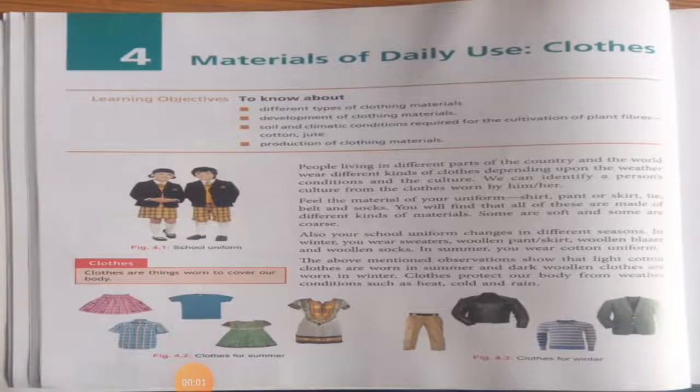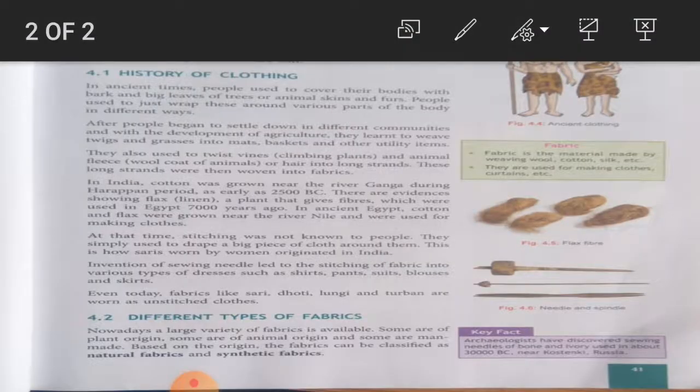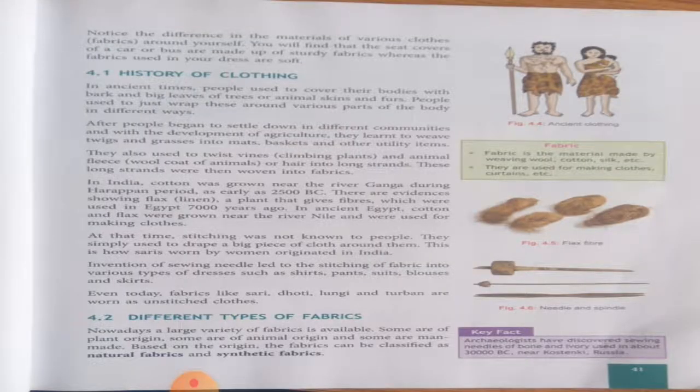Good morning, class 6. Today we are going to read the second part of chapter 4, that is 'Materials of Daily Use.' I have explained the previous page in the last class. Now I am going to move on to page number 41. Students, open page number 41 in your science book and take a pencil to underline hard words.